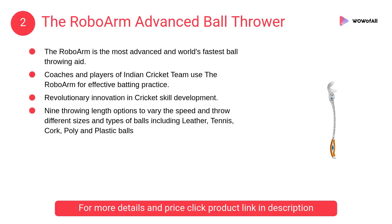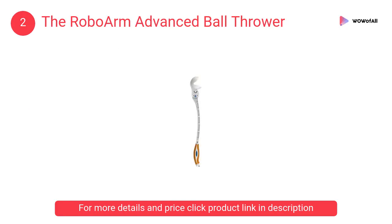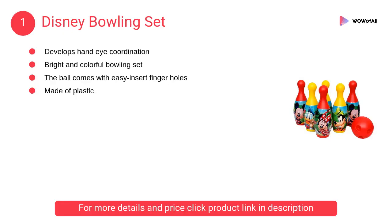At number 2: The Robo Arm Advanced Ball Thrower. It is a ball-throwing aid for batting and fielding practice, with a specially engineered cup to hold the ball that simulates the wrist and fingers to grip firmly on the ball.